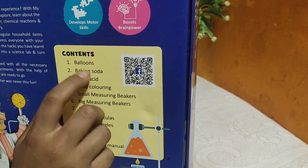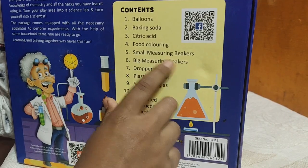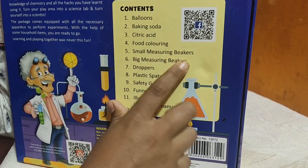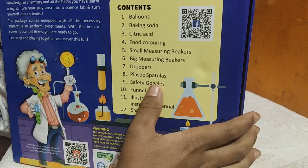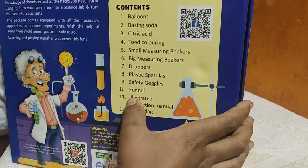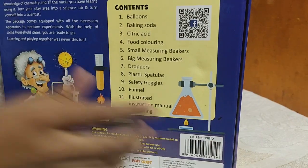The contents in the box are: balloons, baking soda, food coloring, small measuring beakers, big measuring beakers, droppers, plastic staplers, safety goggles, funnel, illustrated instruction manual, and shoe string.